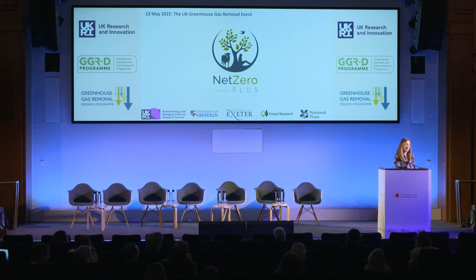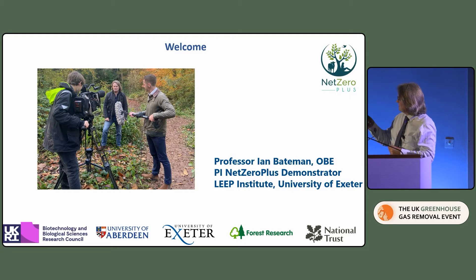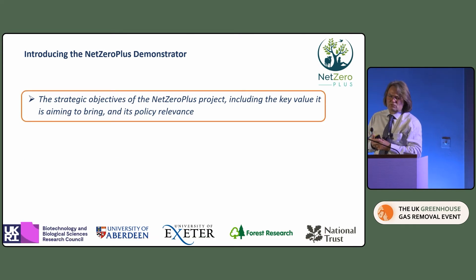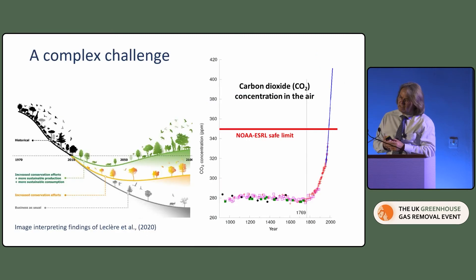Thank you very much, Colin. Next we'll move on to woodland creation and management — Ian Bateman from the University of Exeter. It's great to be able to present the Net Zero Plus project, a collaboration across the University of Aberdeen, University of Exeter, Forestry Research and the National Trust. I want to introduce the demonstrator through two points. The first is to give you a feel for the strategic objectives of Net Zero Plus, and in particular its policy relevance. It addresses the complexity of real-world land use change — we're trying to get away from the single-issue decision-making that has dominated the last 50 to 60 years.